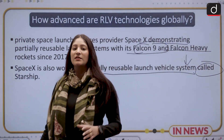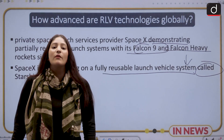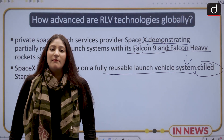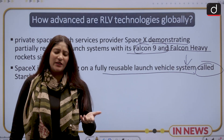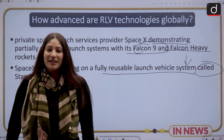With this, the commercialization of ISRO will be very easy. It will also show the world how skilled our manpower is, and we will be on the correct path to become one of the elite members of the space nations.